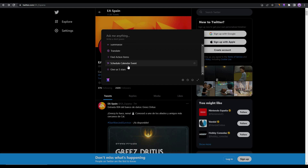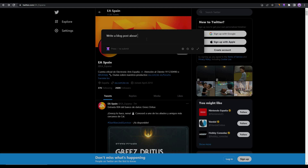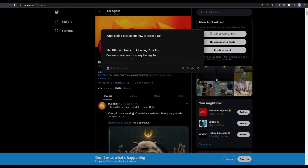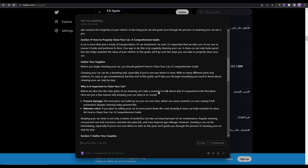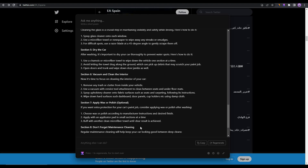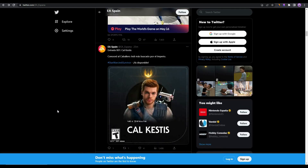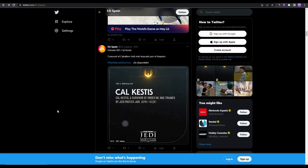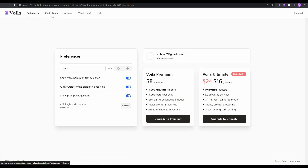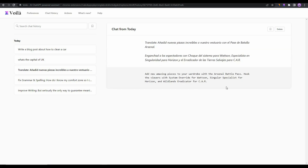Let's try the blog post writing template. The prompt is already pre-written — you just enter your keyword. I entered 'how to clean a car' and the result is a very long, complete blog post, which I was not expecting from a Chrome extension. The blog writing feature is simply amazing. If you close the Voila window, you can always retrieve your blog post by pressing Ctrl+M, going to Settings, and finding your chat history there.